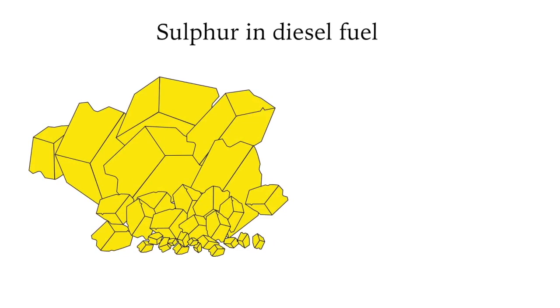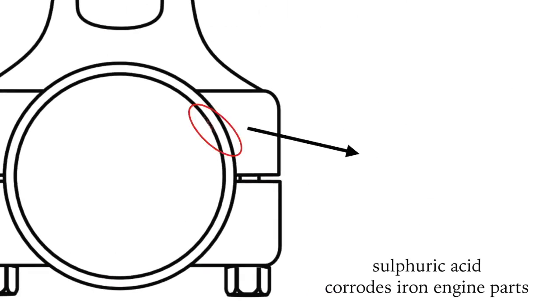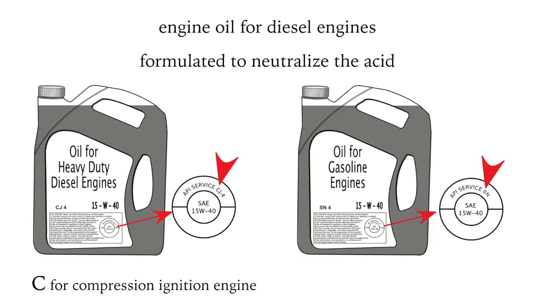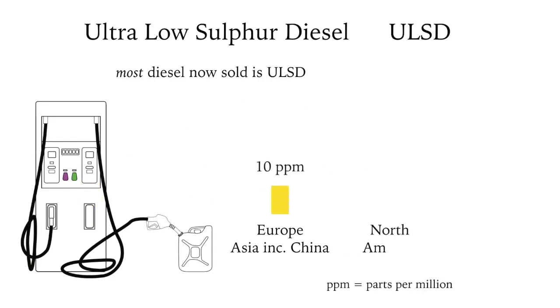There used to be a lot of sulfur in diesel fuel. The danger is that sulfur and water — both free water and dissolved water — in the engine can turn to sulfuric acid, and this acid corrodes the iron parts inside the engine. Special oil was formulated to neutralize the acid — look for C on the label; S is for gasoline or petrol engines, meaning spark ignition. Now most diesel sold is ultra-low sulfur diesel, with standards varying around the world — the cleanest sold in Europe and the dirtiest still available in Central Asia.